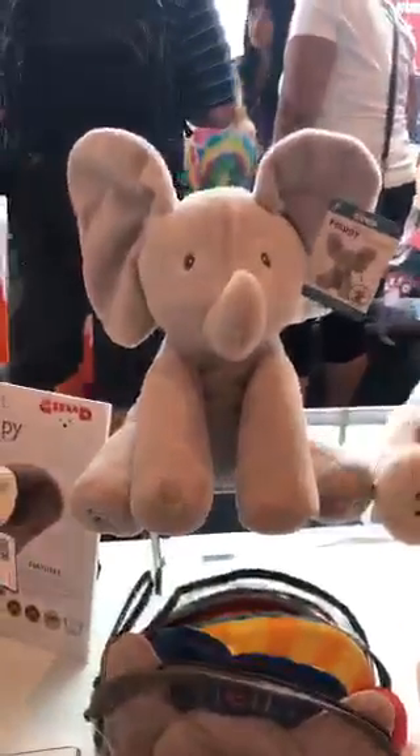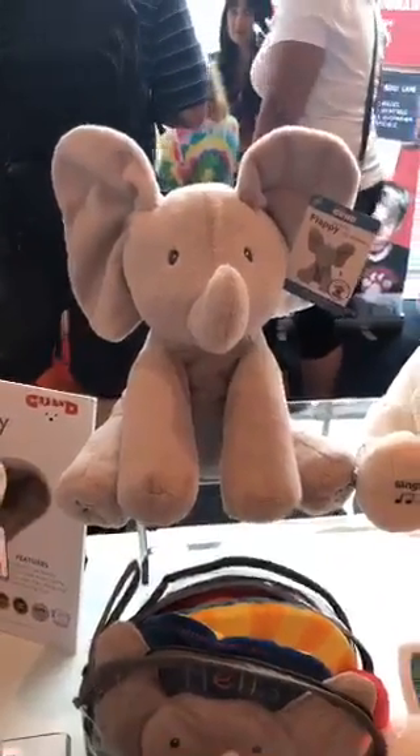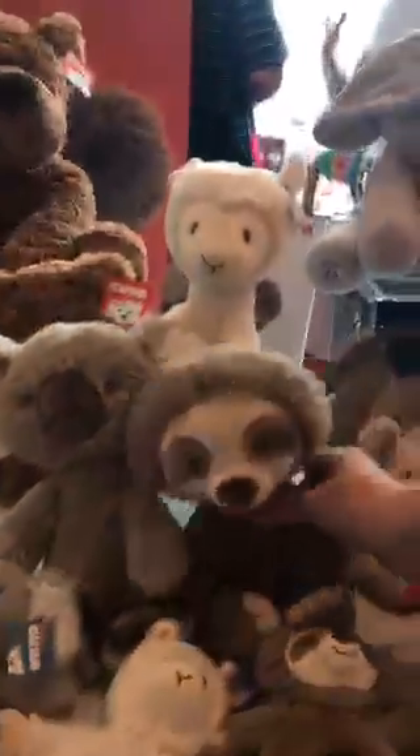We also have Flappy — he's a classic best-seller. And then this is our brand new baby toothpick collection: you get a little animal and then a matching rattle.